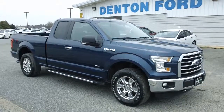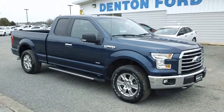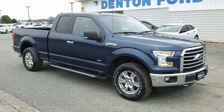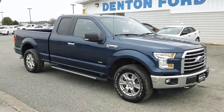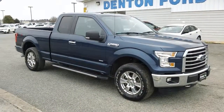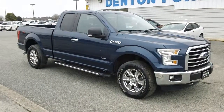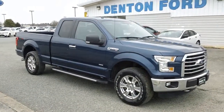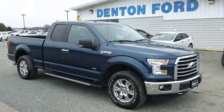Good afternoon, folks. It's Rich here at Denton Ford in Maryland. If you're looking for a nice, clean Ford F-150, come and take a look and a drive in this one. 2016 Ford F-150 XLT extended cab, six-foot bed, four-wheel drive, with just over 50,000 miles. It is in beautiful, clean condition and, of course, just serviced and inspected by our master technicians right here at Denton Ford.